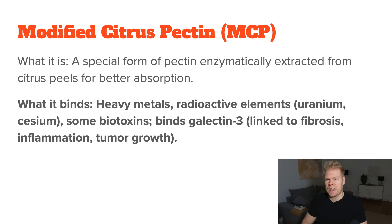There seem to be cases where MCP binds to calcium, so keep that in mind when using it. It also captures radioactive elements like uranium, cesium, and certain biotoxins associated with chronic infections or chronic mold exposure. Unlike regular pectin, modified citrus pectin can act outside the gut due to its small particle size, because then it is somewhat absorbed into your bloodstream.